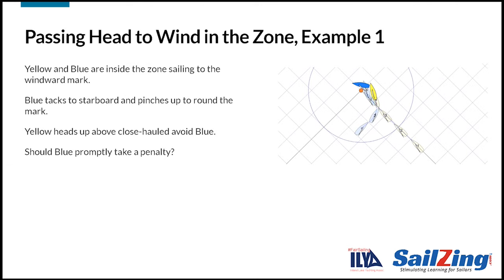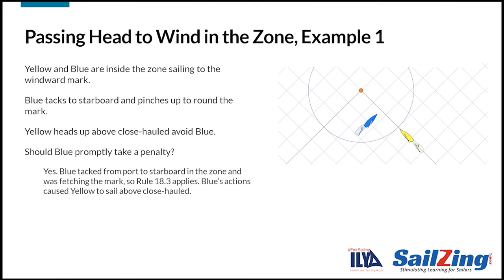Let's take a look at some examples to apply rule 18.3. Yellow and blue are inside the zone, sailing to the windward mark. Blue tacks to starboard and pinches up to round the mark. Yellow heads up above close haul to avoid blue. Should blue promptly take a penalty? Yes, blue should take a penalty. Since blue tacked from port to starboard in the zone and was fetching the mark, rule 18.3 applies. Yellow had been on starboard since entering the zone, and blue's actions caused yellow to sail above close haul. Therefore, blue broke rule 18.3.